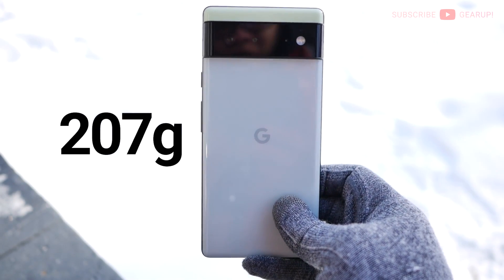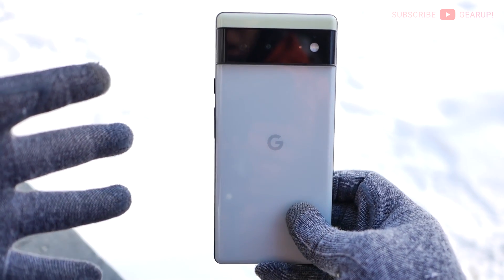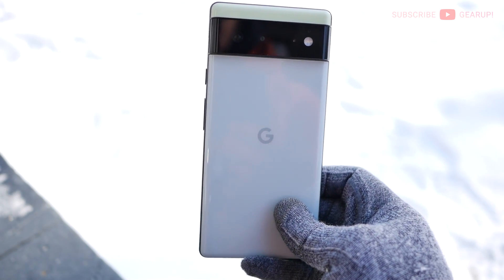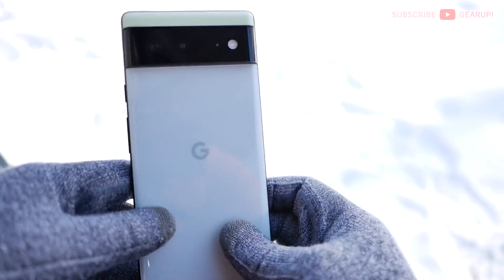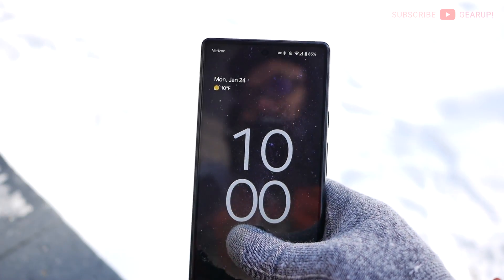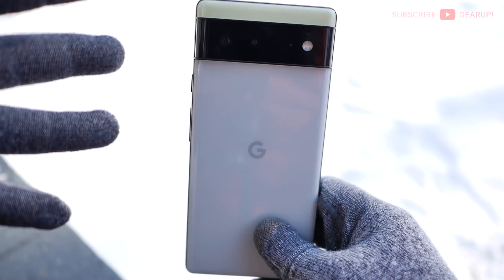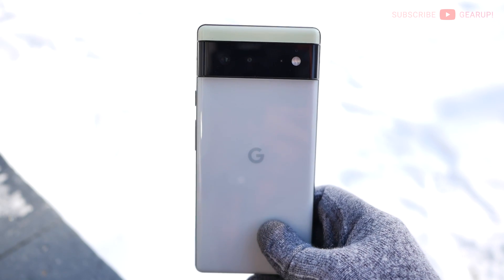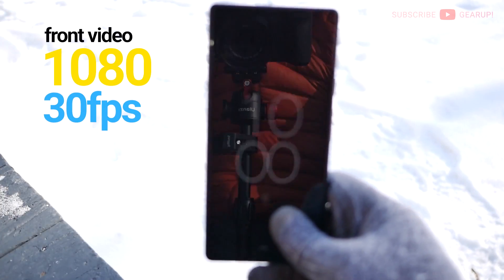The weight is 207 grams, or about the weight of an average adult hamster. The camera package on the back consists of a 50-megapixel main shooter with optical image stabilization, plus a 12-megapixel 114-degree ultra-wide lens and a flash. The selfie cam is a lowly 8-megapixel unit. The main camera does up to 4K 60fps video utilizing both OIS and EIS together to keep things steady, while the front is relegated to 1080p 30fps.